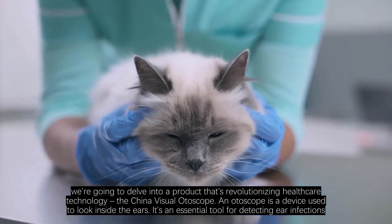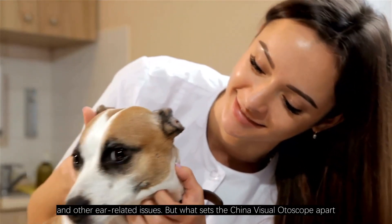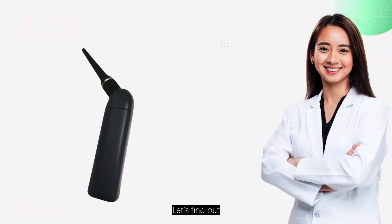An otoscope is a device used to look inside the ears. It's an essential tool for detecting ear infections, blockages, and other ear-related issues. But what sets the China Visual Otoscope apart? Let's find out.